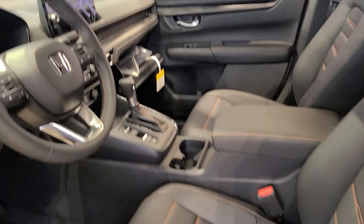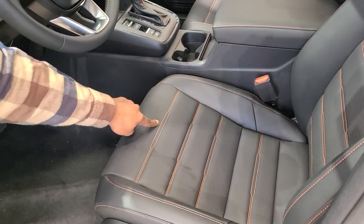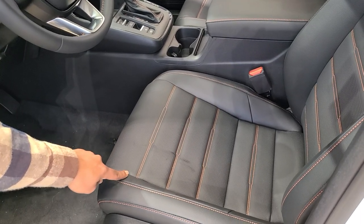Look at all these leather seats — amazing stitching, as you can see the details done. Yeah, that's awesome stitching.